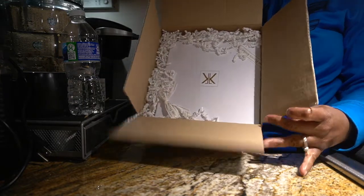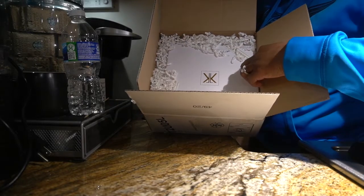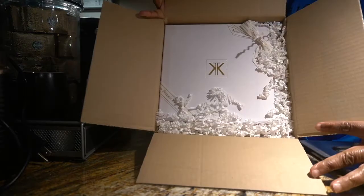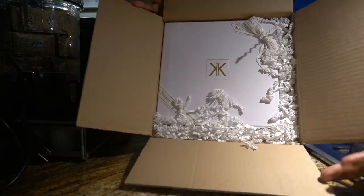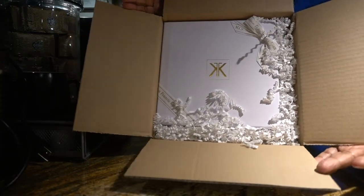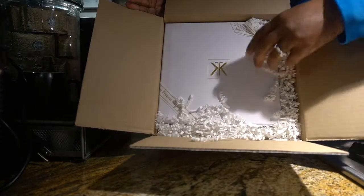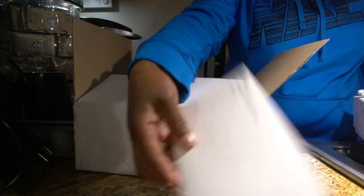Look at that y'all — it looks like it's upside down, it is upside down! Look at how they package it, really really nice. They ship it really really nice — upscale.